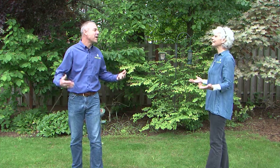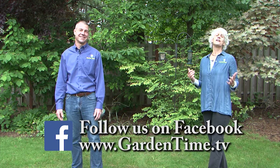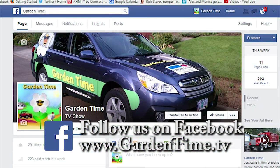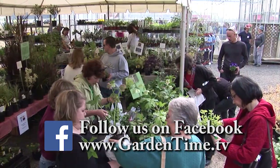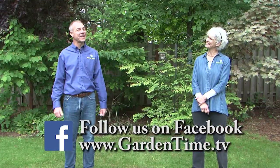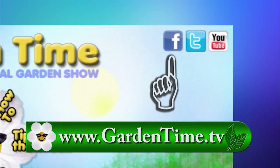We invite all of our viewers to follow the Garden Time page on Facebook. On our Facebook page you'll find links to stories, upcoming events, and maybe even a funny joke or two. Go to GardenTime.tv and click the link for Facebook.